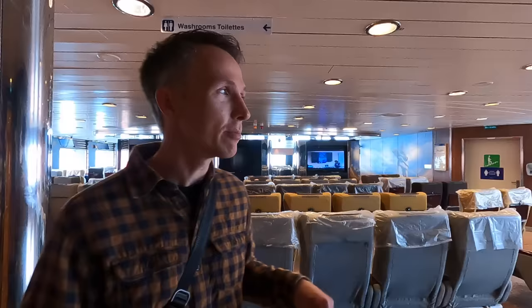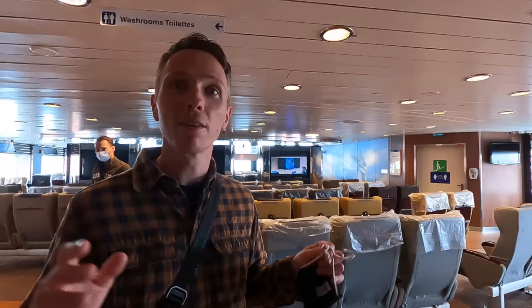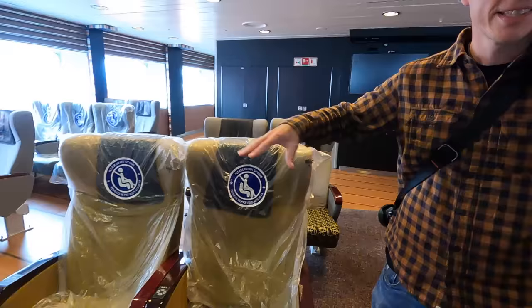There are some recliner chairs in this room. Again, the bar is closed, but at least you can find a nice chair even if you don't have a cabin. I can imagine these chairs being pretty comfortable for a nap. It looks a bit strange right now because they've sectioned off some chairs due to COVID, so there's plastic all over the place.